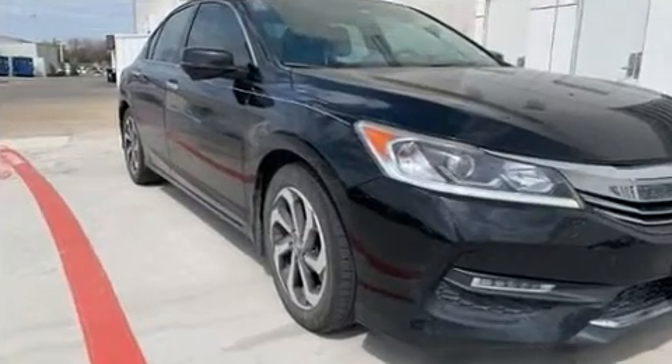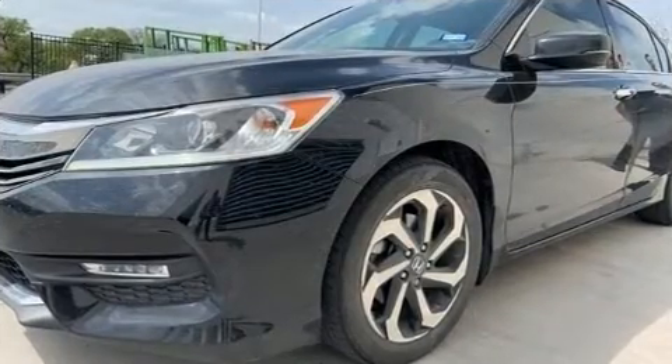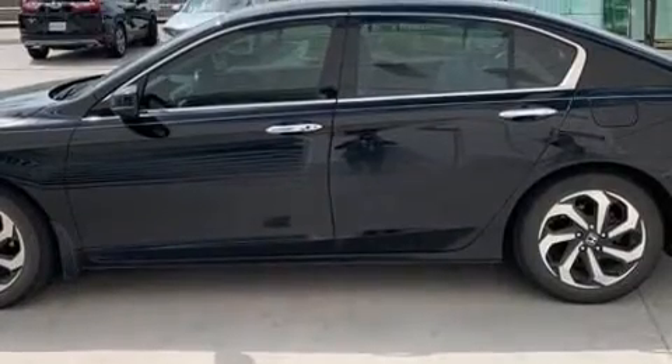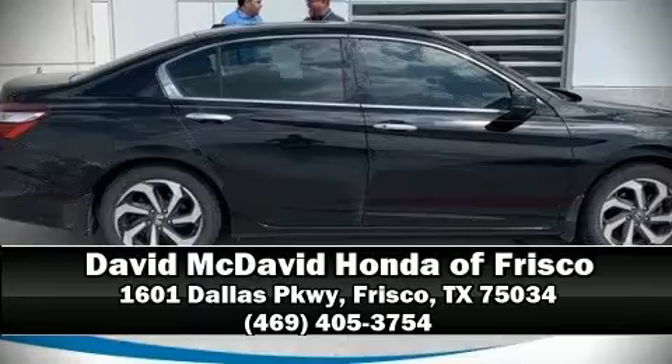Four-wheel disc brakes with ABS round out the safety package. This vehicle has achieved certified pre-owned status by passing Honda's comprehensive certification process, including an exhaustive 150-point inspection. Please don't hesitate to give us a call.